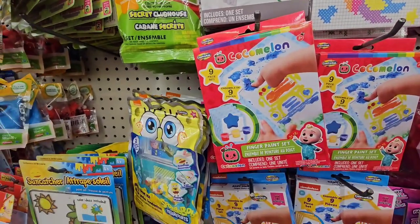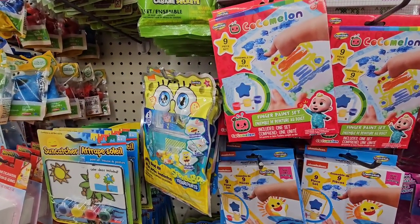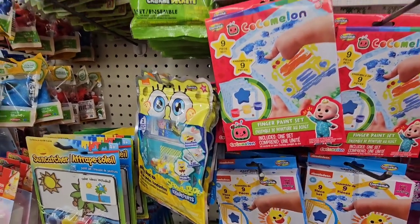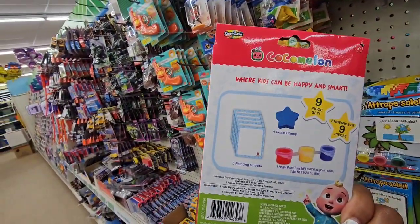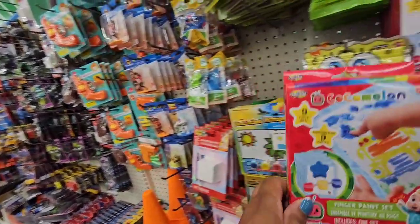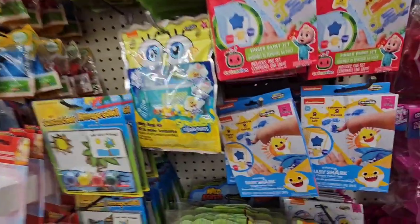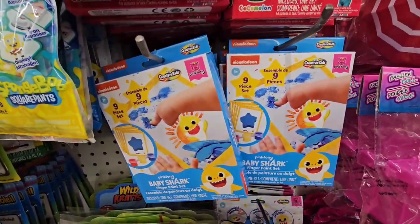For little kids they have a CoComelon finger paint set — it comes with five painting sheets, one foam stamp, and three finger paints, not bad for a dollar twenty-five. They also have a Baby Shark version, which is pretty cool for the little ones.